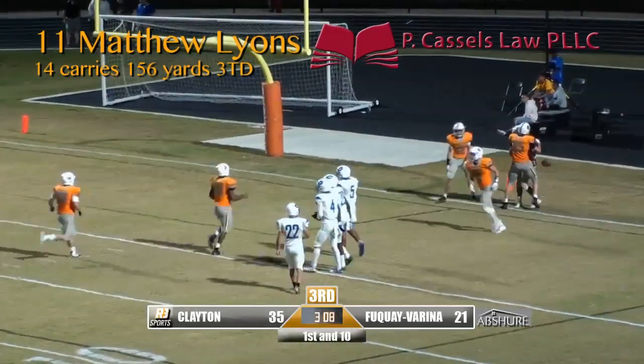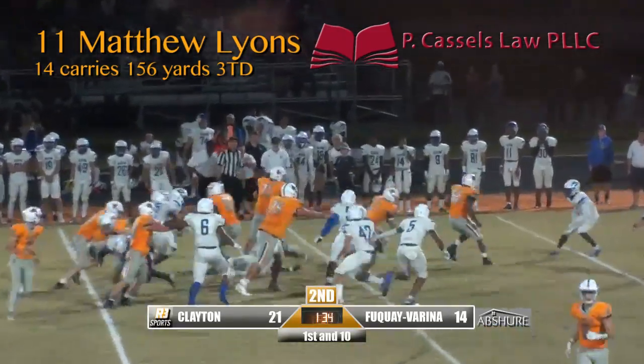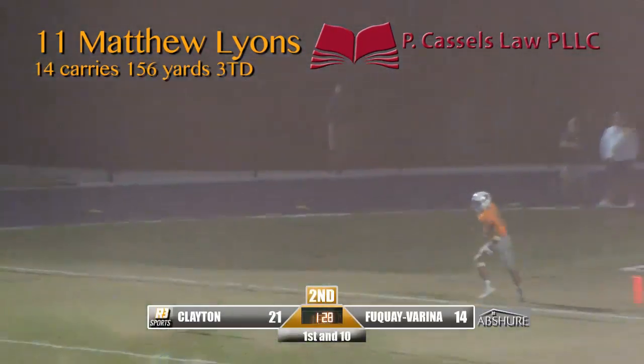Boy, that didn't take long. This will be a counter from right to left. Matthew Lions breaks it! Sprints into the end zone! Touchdown, Bengals!